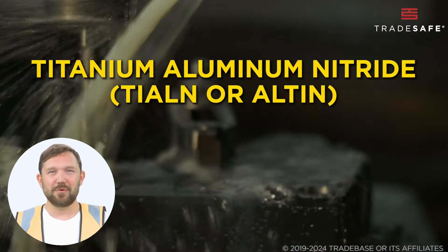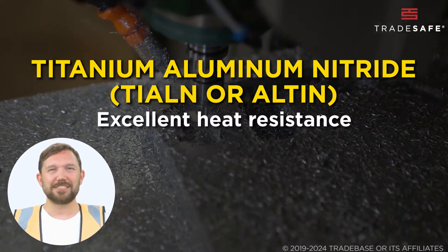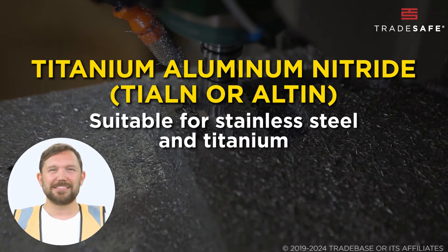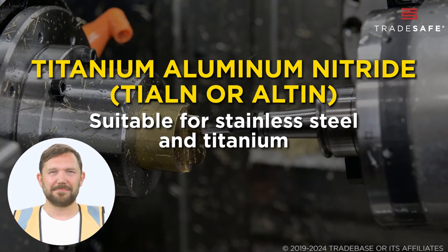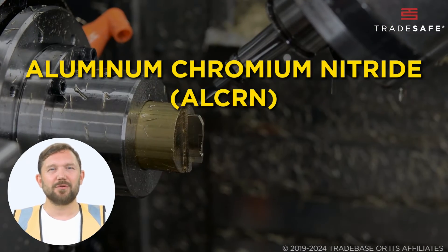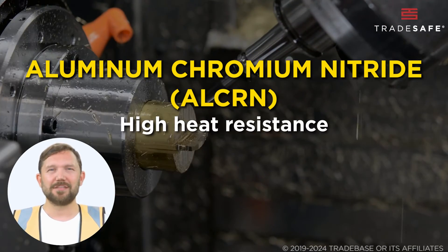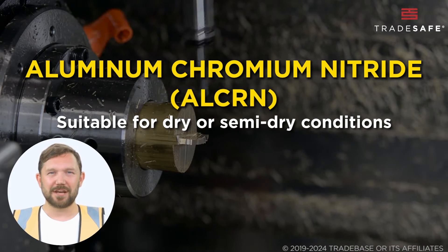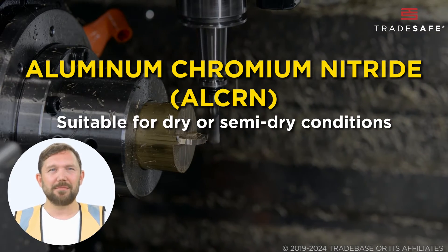Titanium aluminum nitride is known for its excellent heat resistance and is effective on hard-to-machine materials like stainless steel and titanium. Lastly, aluminum chromium nitride has high heat resistance and durability, suitable for high-speed and high-performance cutting, especially in dry or semi-dry conditions.